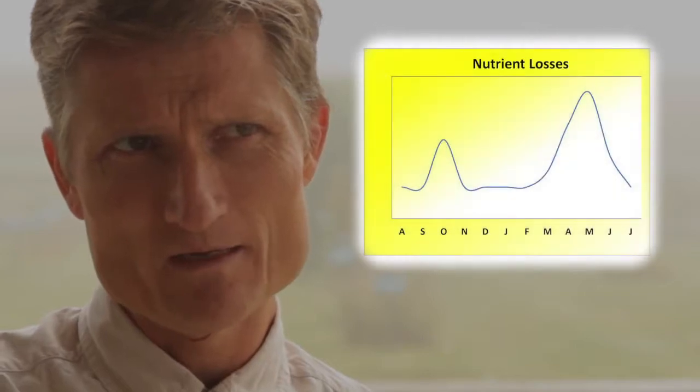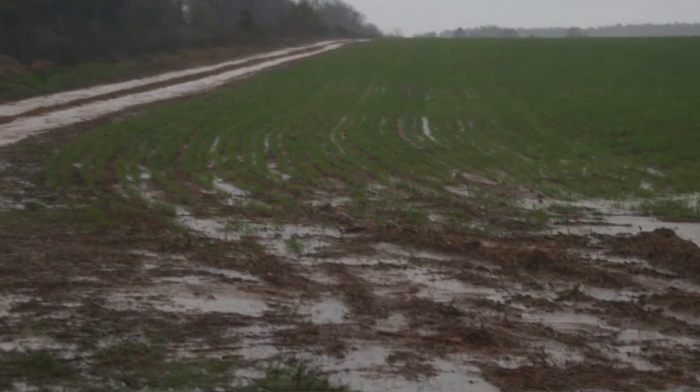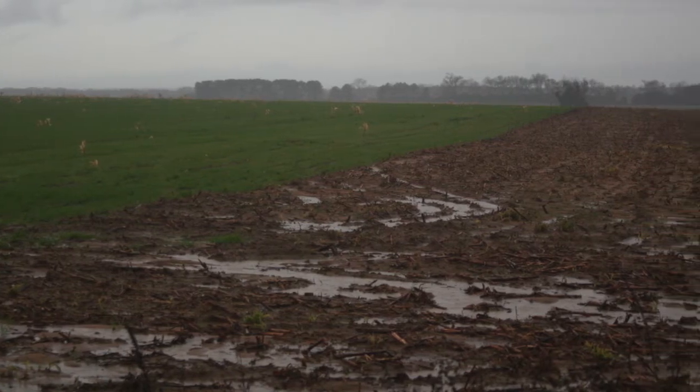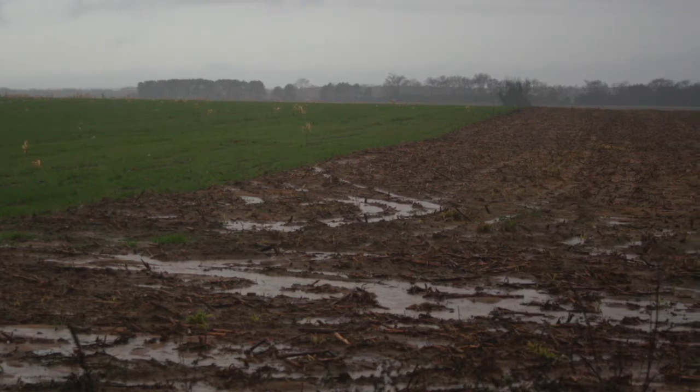That time — April, May — when we come out of the winter, the soil starts to thaw, the soil is saturated. Mineralization is taking place and now we get leaching through the soil profile. A lot of nitrogen is then lost to groundwater, and that eventually through lateral flow ends up in the streams.